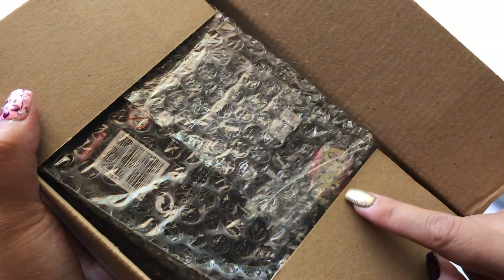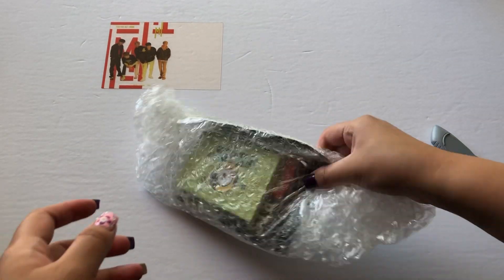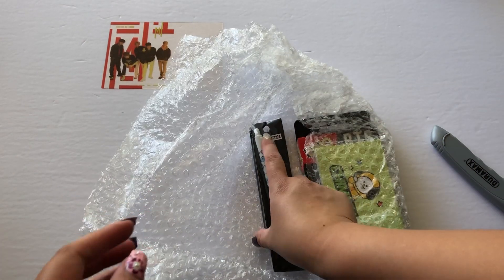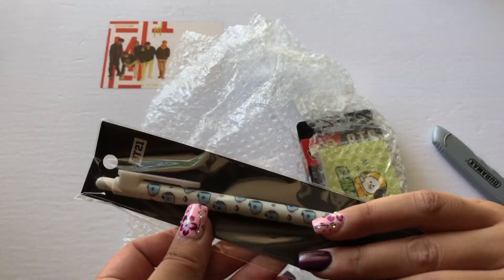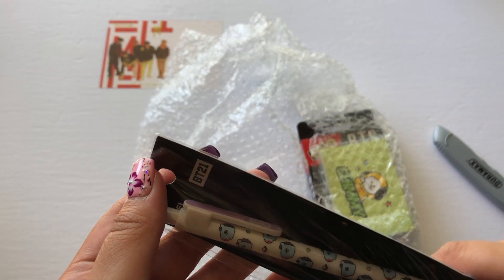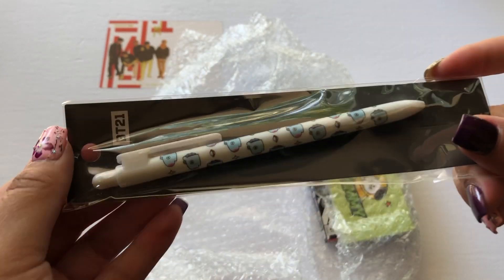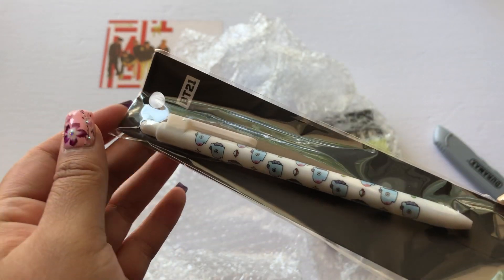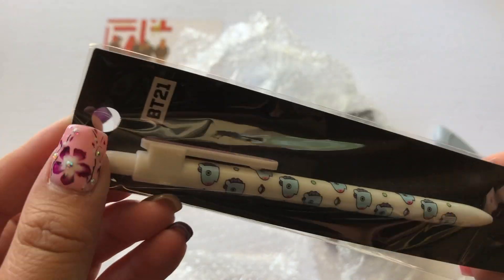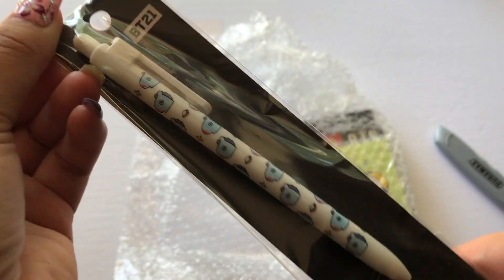Oh, I can see it! Okay, I know what it is now. So first off, this is from KPop Town — I haven't ordered from them in years. Here's the BT21 — I believe this is a gel pen. Yes! I love that.